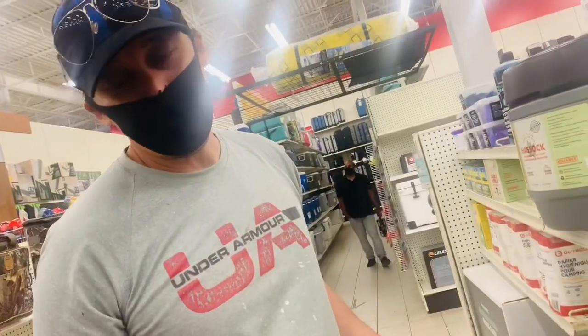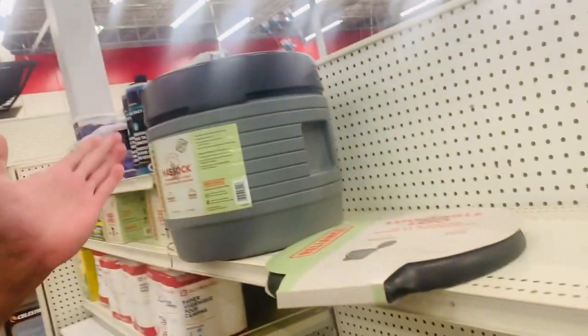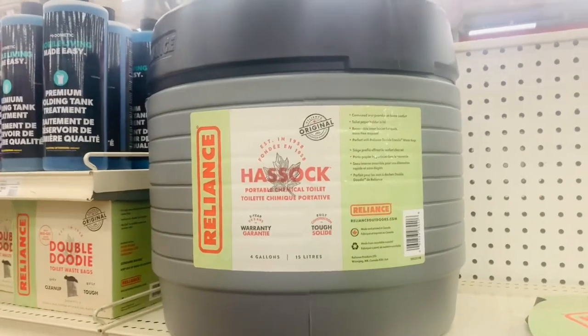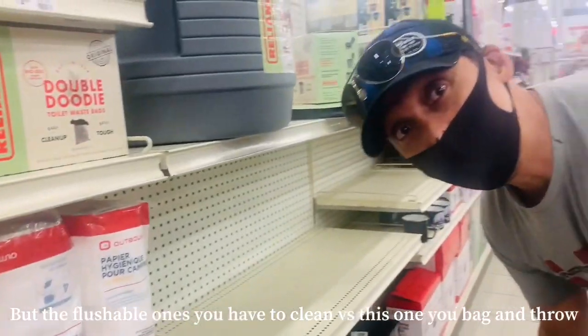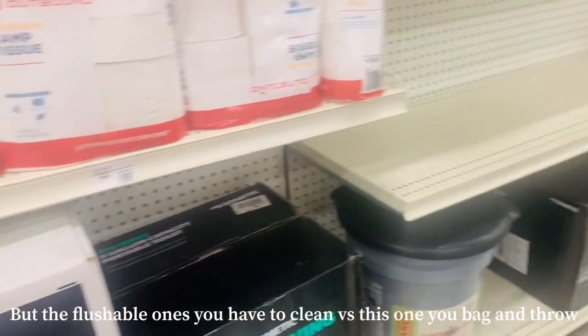We're going to be there three nights, four days, so we need probably around four bags. There are six in this container. There are other portable toilets here too — the flushable ones you have to clean. With this one, you bag it and then you throw it. That's it.